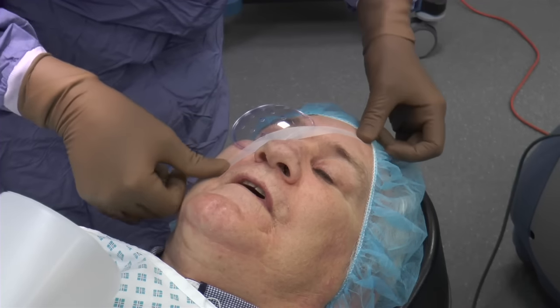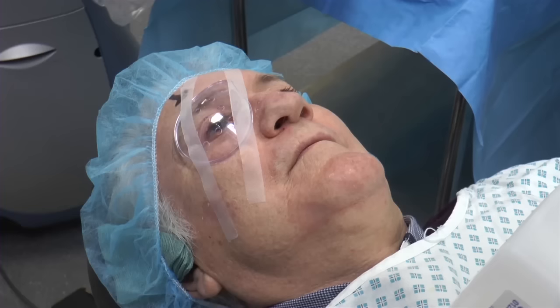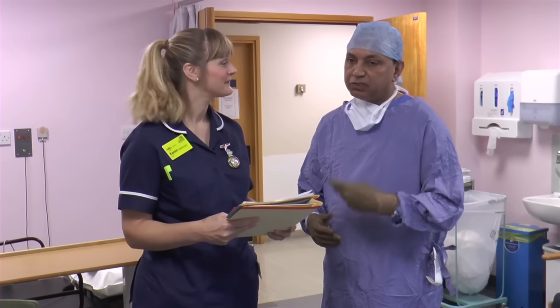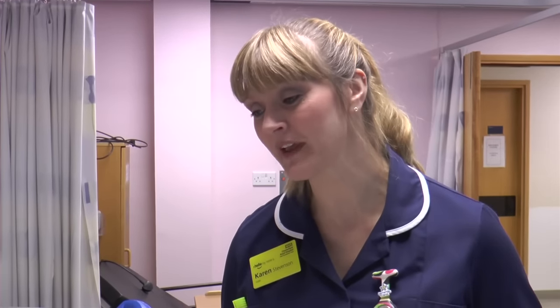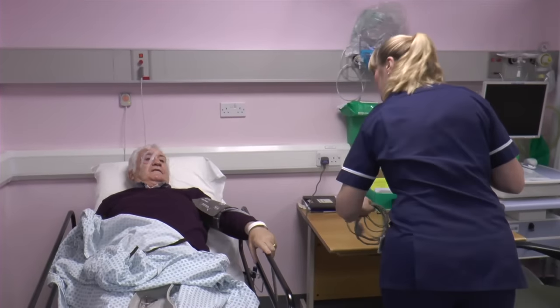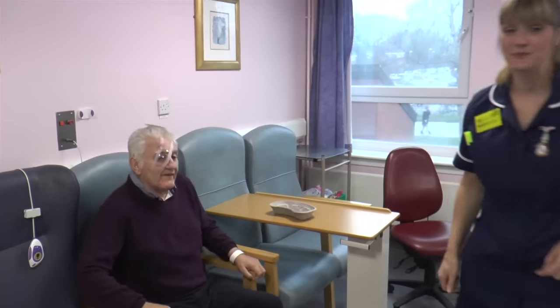You will then be taken out of theatre to a recovery area where your aftercare will be explained to you. The nurse will check your blood pressure, get you a cup of tea and something to eat, and run through your eye drops for when you get home. The housekeeper will also bring refreshments and check how your operation went.